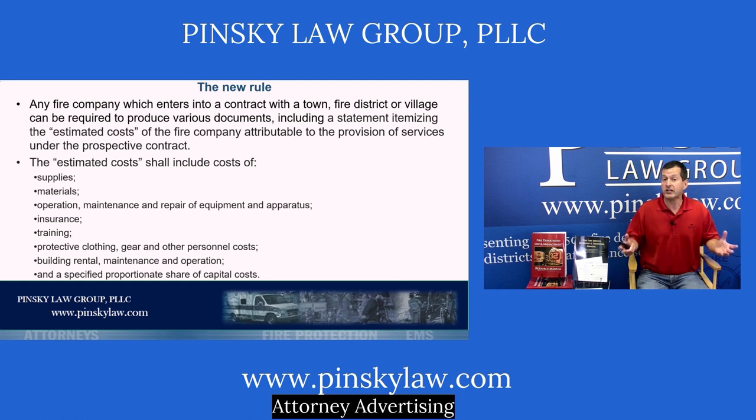The estimated costs include very specific examples under the law: supplies, materials, operation, maintenance, and repair of equipment and apparatus, cost of insurance, training, protective clothing like turnout gear, PPE, other personnel costs, rental, maintenance, and operation of your firehouse or facilities, and a specified proportionate share of capital costs — things like the building, vehicles, and other large hard equipment, normally contained in a depreciation schedule.